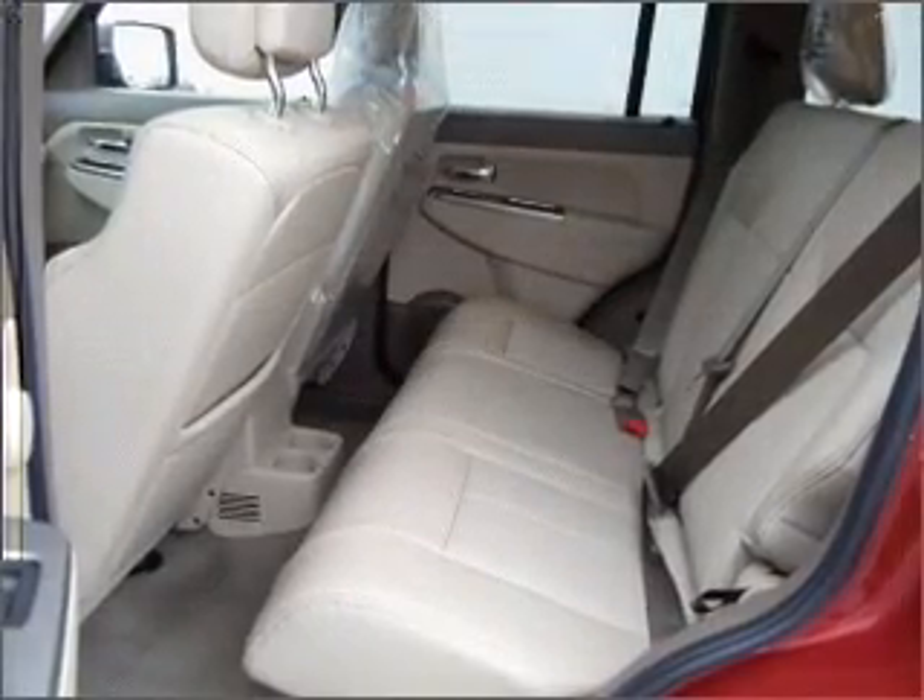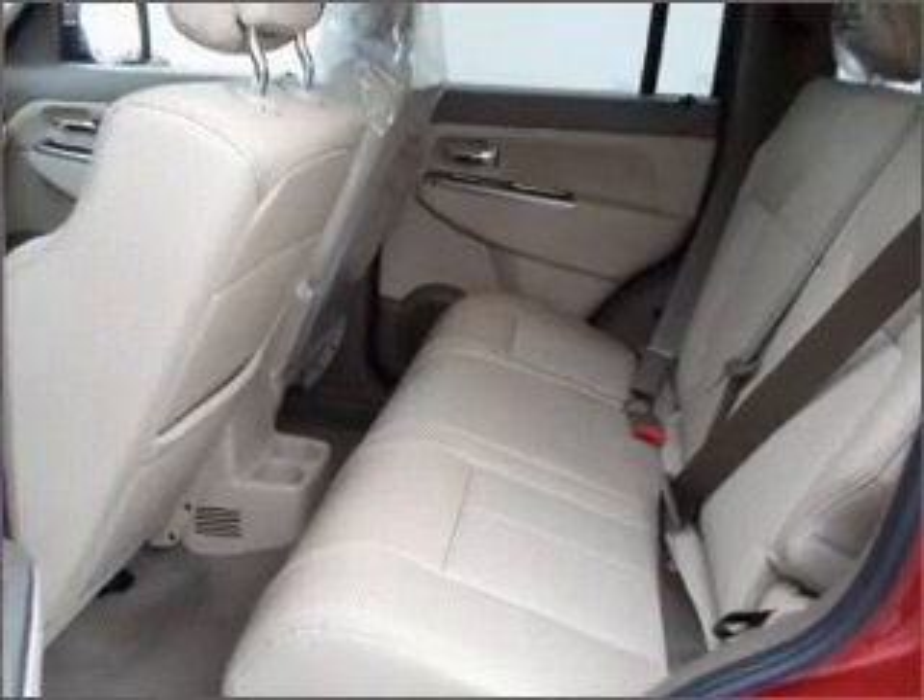You will appreciate the safety feature of anti-lock brakes. Heated seats come for you on cold winter days.